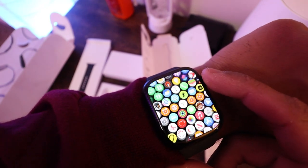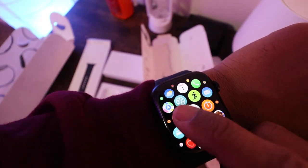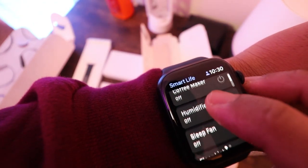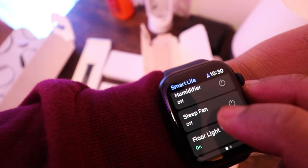If you watched my last video about my room tour, you know how much I am dependent on the Smart Life app. Well, now I can open and control the app from my watch. How cool is that?